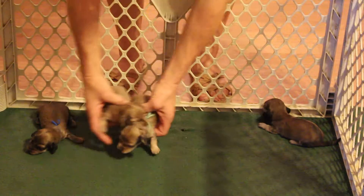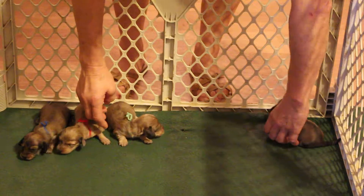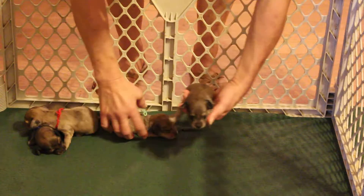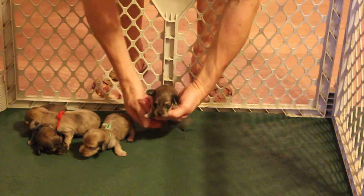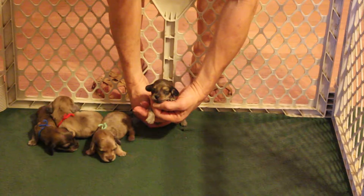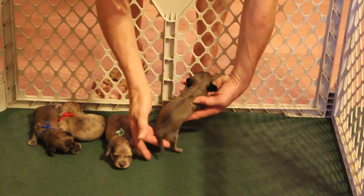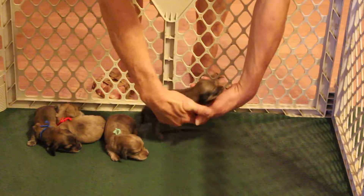So those are your three boys and this is your little girl — she is a shaded cream. You're trying to get back in the picture here. Very nice little girl. She'll retain some of this shading but most of it's going to dissipate.